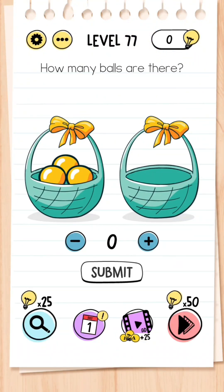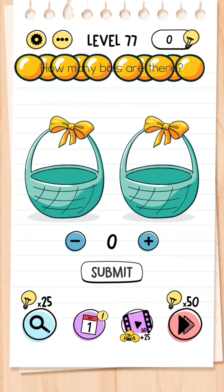Level 77: How many balls are there? The answer is not three because there are more in the basket — turn your phone upside down and shake, and then count: one, two, three, four, five, six, seven, eight, nine, ten. So there are ten balls in the basket.